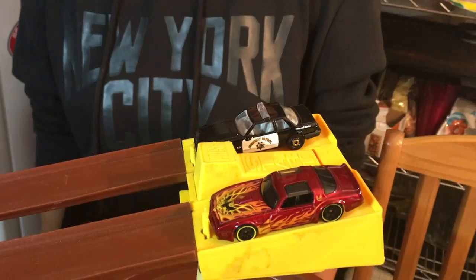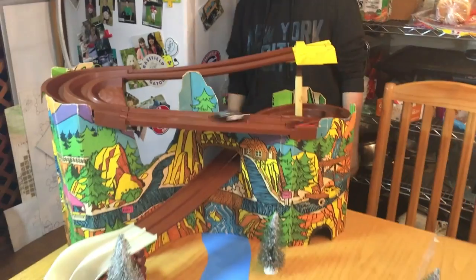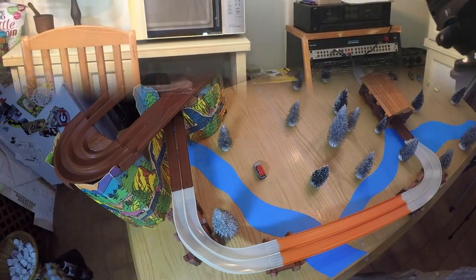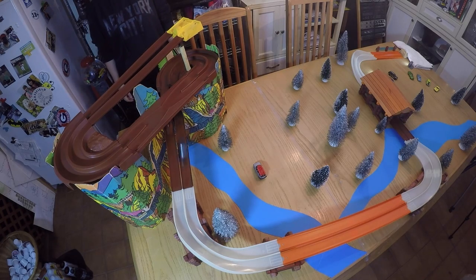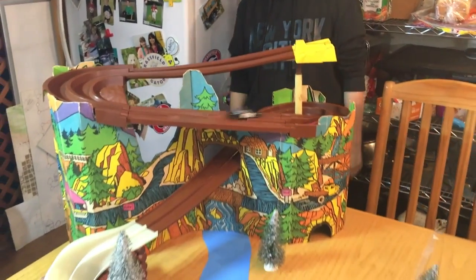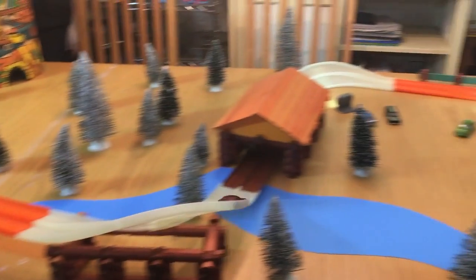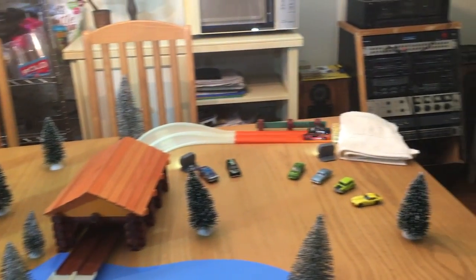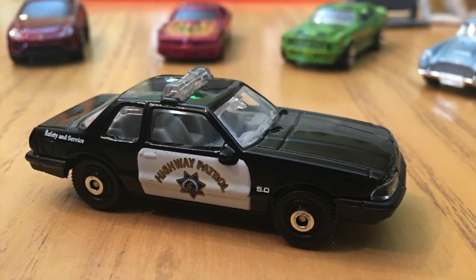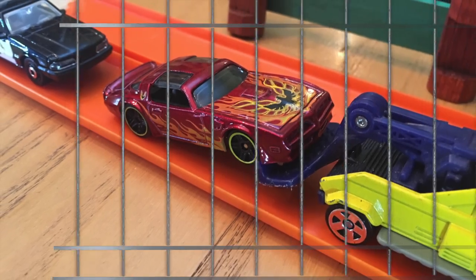Check out that awesome looking Firebird in lane one. The cop car makes the stop again and now the Firebird becomes the Jailbird. I can just hear Firebird on the radio now, can't you?